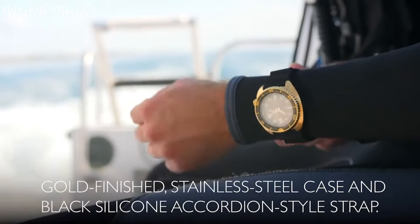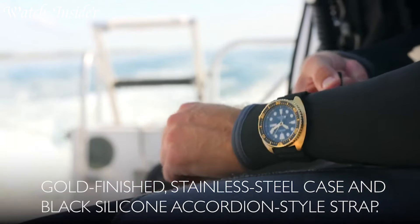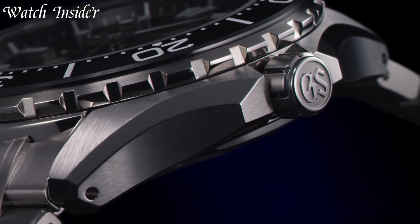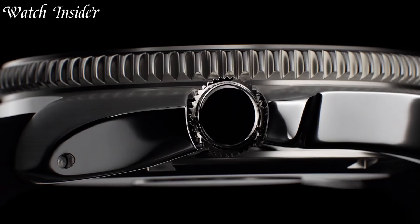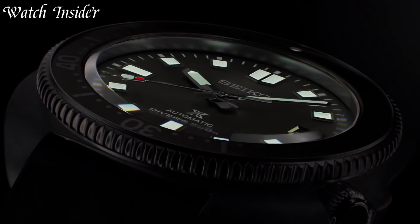Seiko's commitment to quality ensures that you can rely on your Divers watch for years to come. Whether you're a professional diver or just looking for a watch that can handle anything, Seiko Divers watches are a must-have. I've included all the links in the video description below. Without further ado, let's get started.